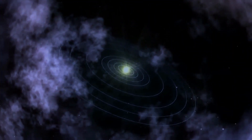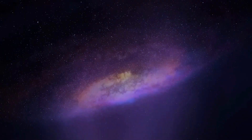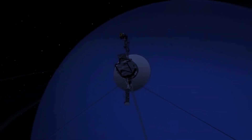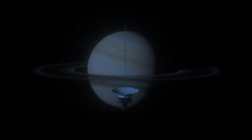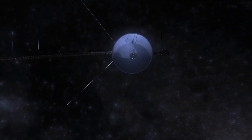Voyager 1 continues to explore the outer reaches of our solar system, providing us with valuable information about this distant region of space. Although it has left the boundaries of our solar system, it will continue to provide us with insight into the mysteries of deep space for many years to come.